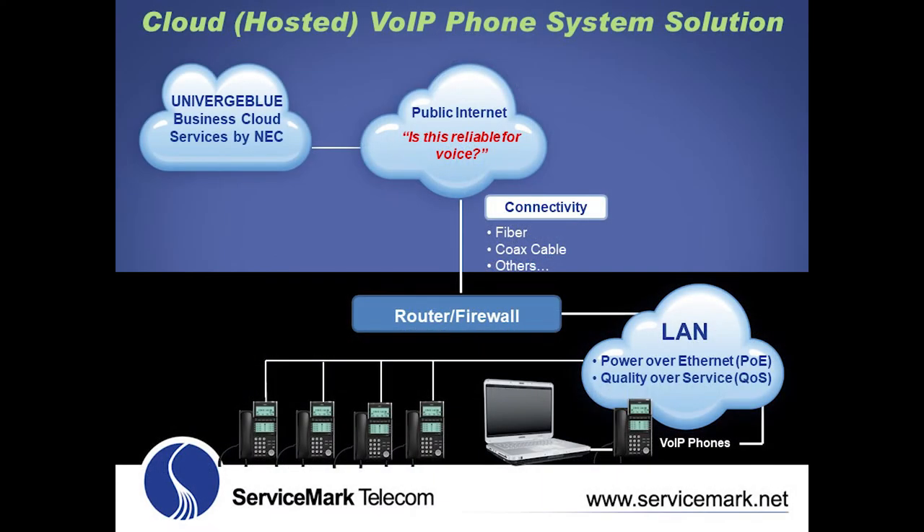You bet. In the cloud or hosted voice over IP phone system solution illustrated in this diagram, there is no traditional phone company that is part of the phone system and service solution. This diagram illustrates the public internet as the means of connectivity to a cloud telephone system solution offered by Univerge Blue cloud services by NEC.